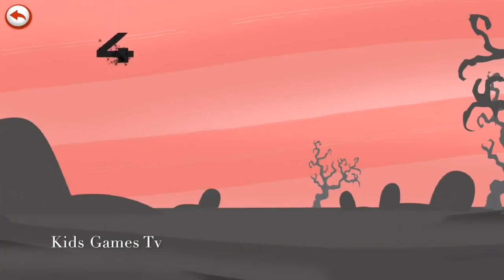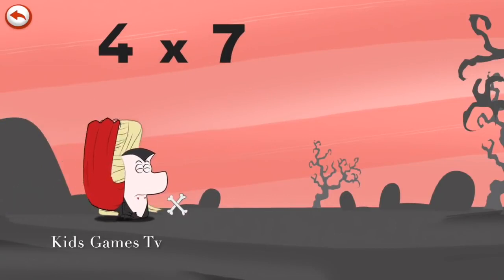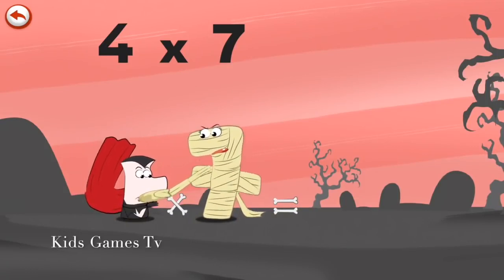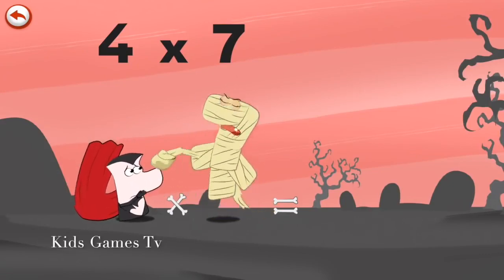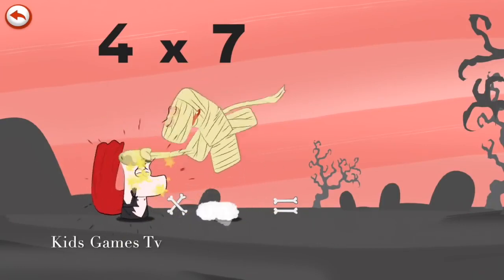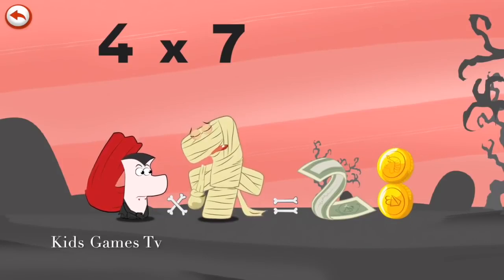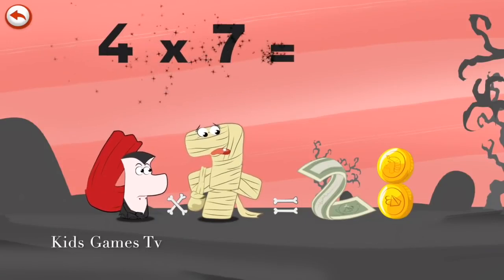What's the story of four times seven? When Vamp 4 sees the mummy Ram Seven, he can't help biting her. But he only manages to take a bite out of the mummy's handbag. She is so angry she rears up and hits Vamp 4 on the head, spilling everything in her bag — a fine banknote in the shape of a two, and several coins which pile up in the shape of an eight. Four times seven is twenty-eight.